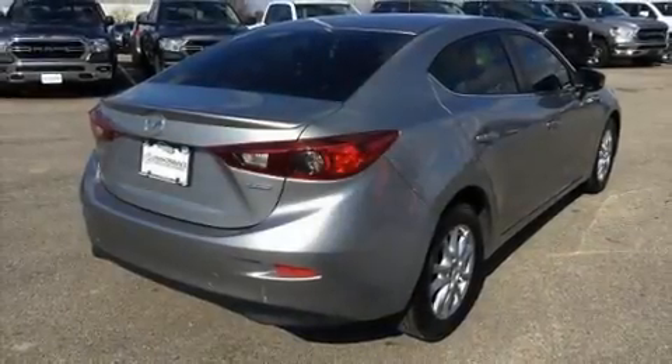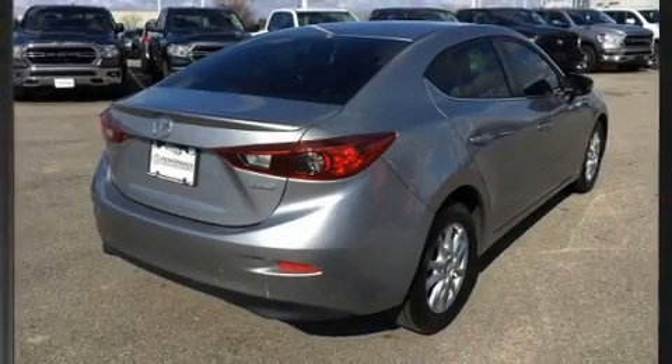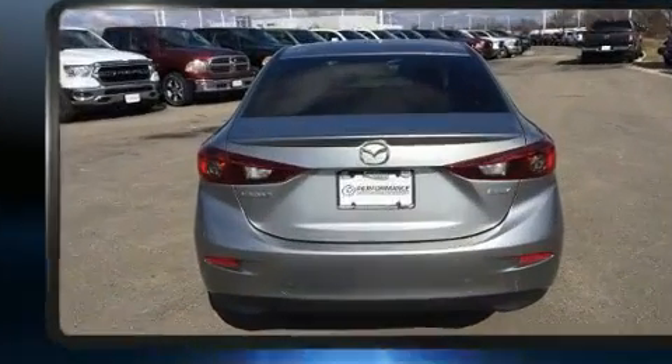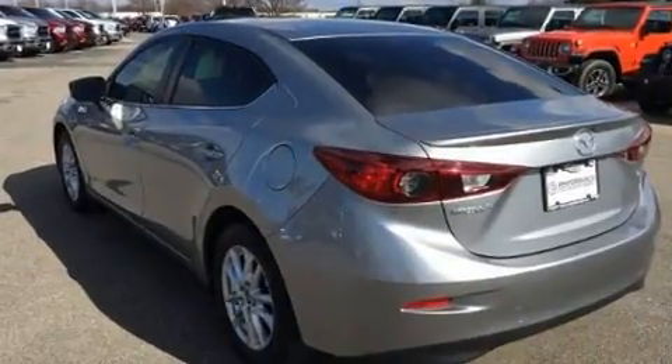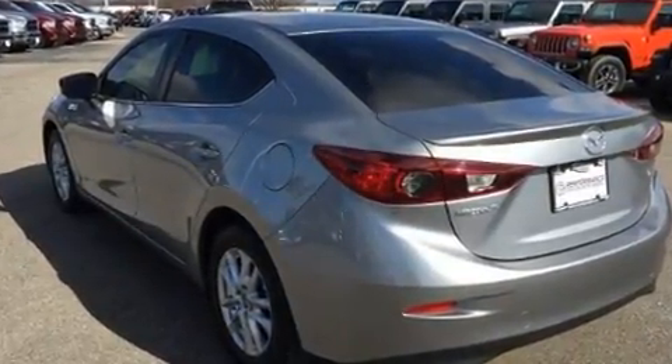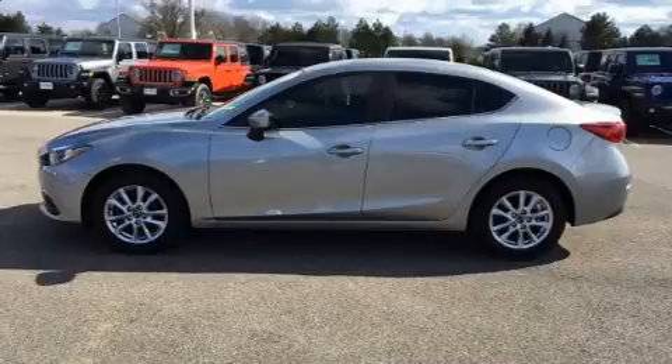Get excited about the 2014 Mazda Mazda 3. This four-door, five-passenger sedan has not yet reached the 20,000 mile mark. Under the hood you'll find a four-cylinder engine with more than 150 horsepower, and for added security, dynamic stability control.